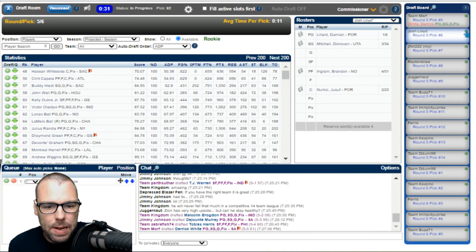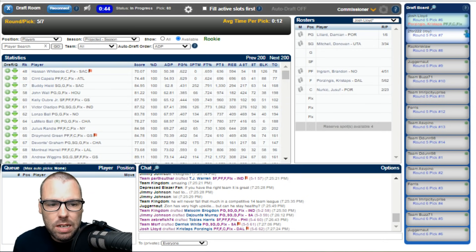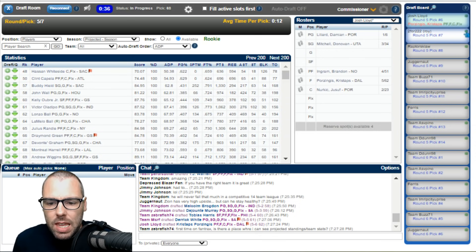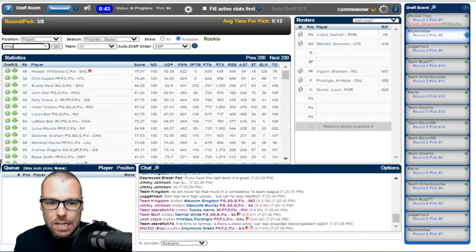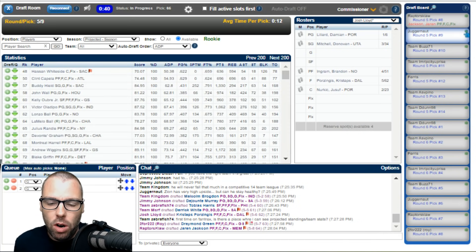I'll take Kristaps Porzingis at 62 — it's probably the right area for KP. On a per-game basis you're looking at a top 20-25 guy. It's the first time I've drafted him this season, which is unusual because I normally love Porzingis, but the injuries are a worry. I need to get assists on my next pick — so I'm hoping for Lonzo Ball, Coby White, or Markelle Fultz. Draymond Green goes at 63, and Jaren Jackson Jr. goes at 64.